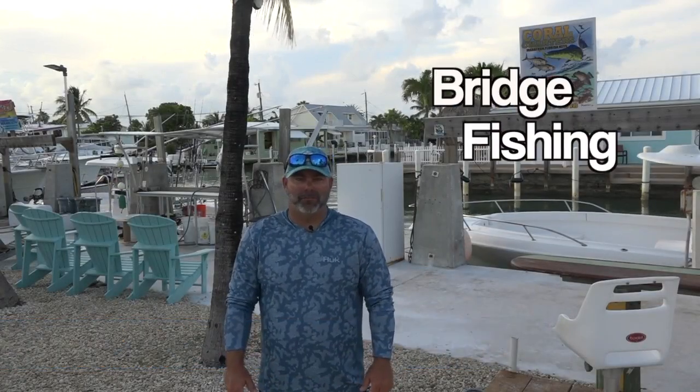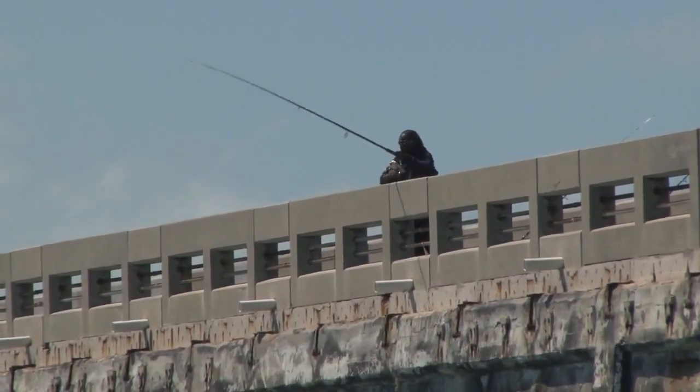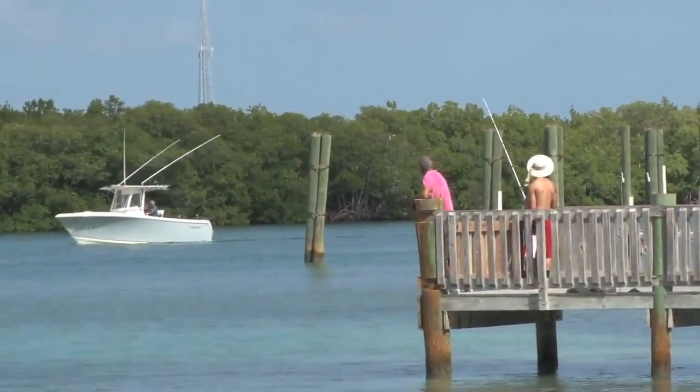Thanks for coming to the Marathon Cinema. Today we're going to talk about bridge fishing. Bridge fishing is a great option if you can't make it out on the ocean or the weather's not conducive to going out on the boat.